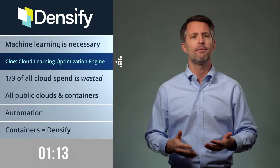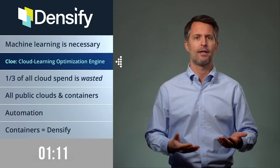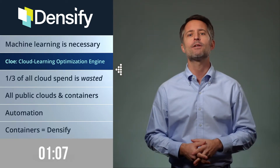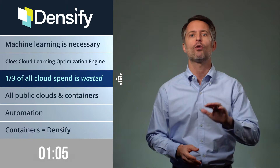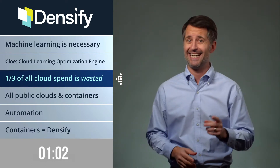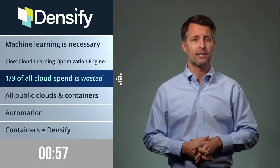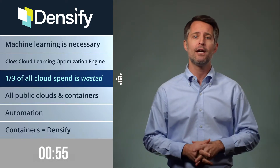A lot of companies claim to have products or services to help with cloud optimization, because it's actually a massive problem right now. An estimated 33% of all cloud spend is considered wasted. Partnering with Densify addresses the widespread issue of wasteful cloud spend like no other company does.